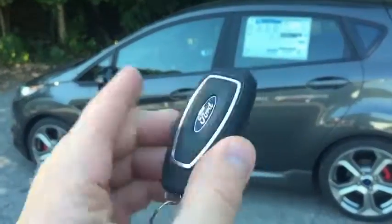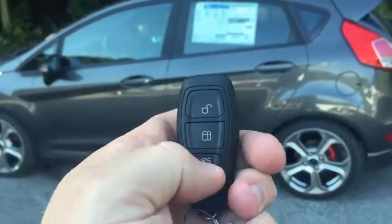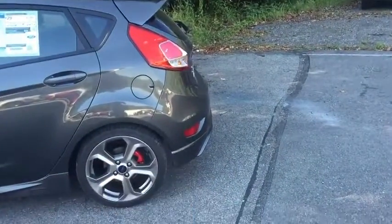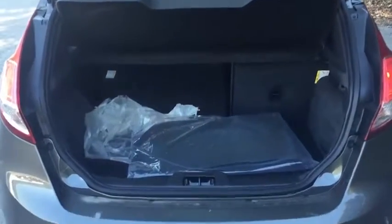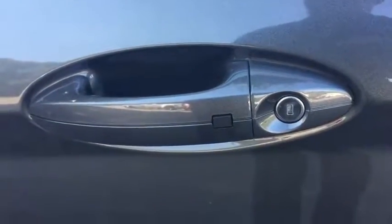The key fob is a smart key access fob with an unlock button, lock button, and a hatch release that pops the hatch. You can pull the seats down and there's a removable cover. All in all, you have 10.1 cubic feet of cargo space in the trunk. With smart key access, there's a sensor on the door — put your thumb on it to lock the car, and again to unlock.